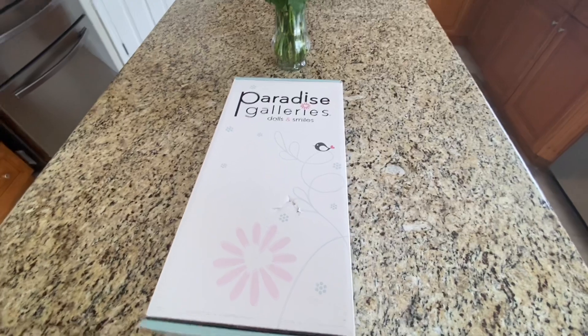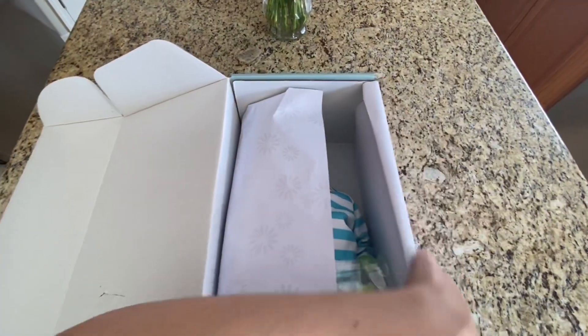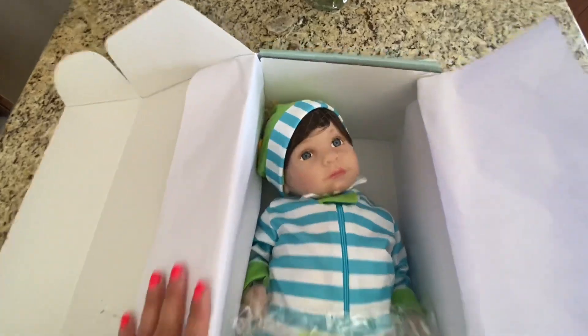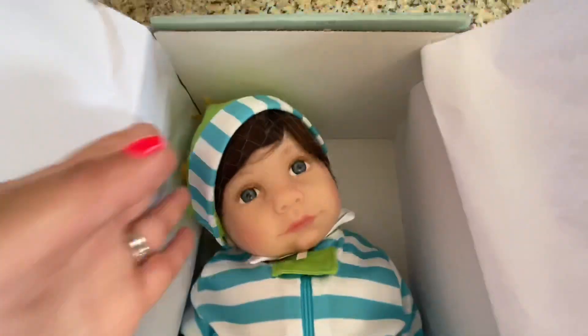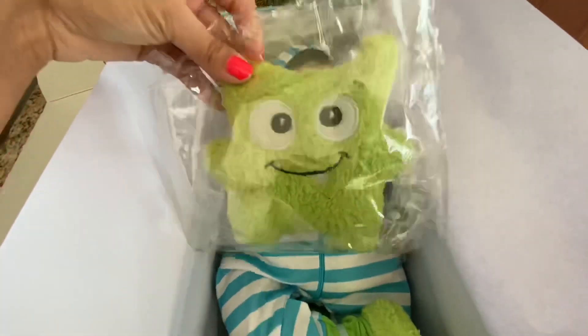It is a boy doll. I did take a peek at him just very quickly — I did want to see his face but I haven't taken him out yet. So this is what he looks like. He has very nice blue eyes and dark brown hair.